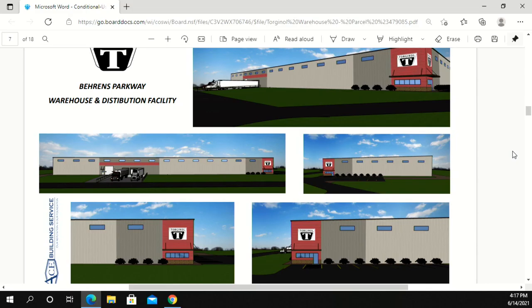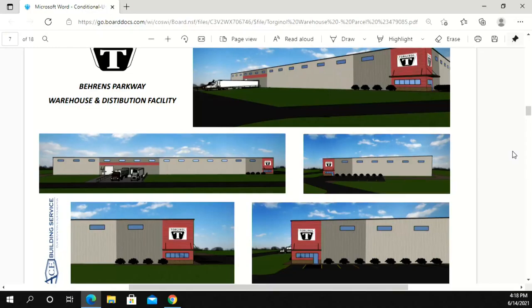As everyone stares intently at the renderings — I'm trying to count: other than the shipping docks, are there three doors? The South Elevation has one door, and the West has one door? So there are actually three on the West Elevation — one is the entrance to the small office area, one is required by code for a fire pump room, and then there's a personnel door on the south side, and one on the north side. Three total on the west elevation. Those doors would also be painted to match the wall panel.